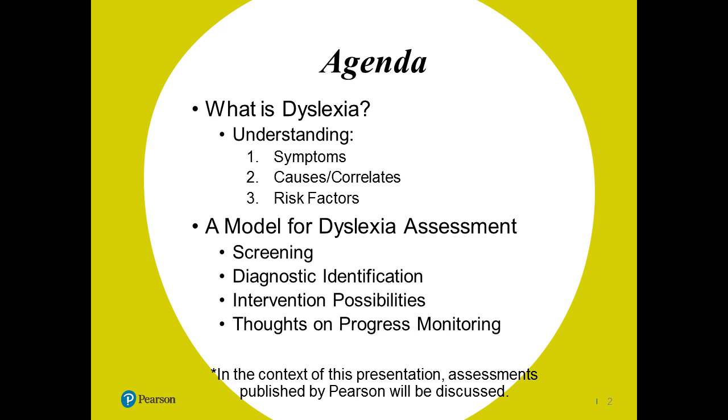This is what we're going to talk about today. We are going to hit dyslexia, and we're going to quickly go over symptoms, causes, and correlates and risk factors. We'll do that through a pretty neat model of hybrid assessment for dyslexia. We're going to talk about screening, diagnostic identification, intervention possibilities — more of a group discussion — and thoughts on progress monitoring. We're going to hit this through a case study.